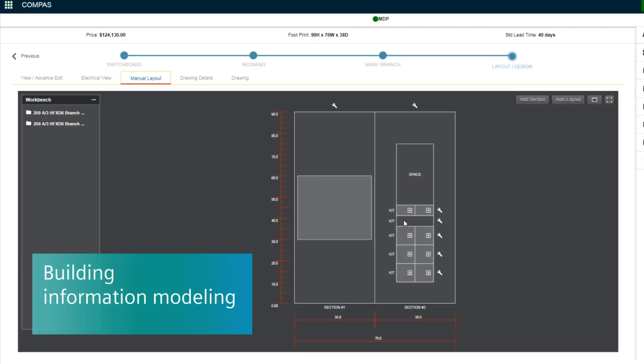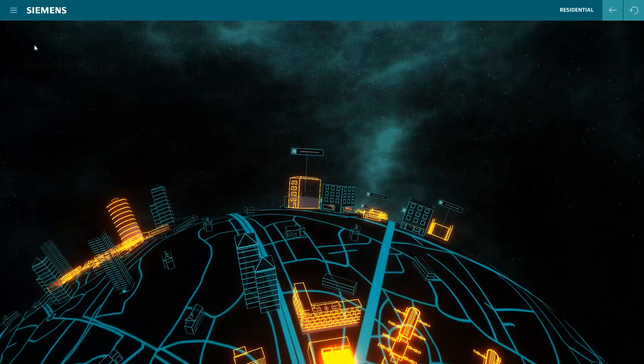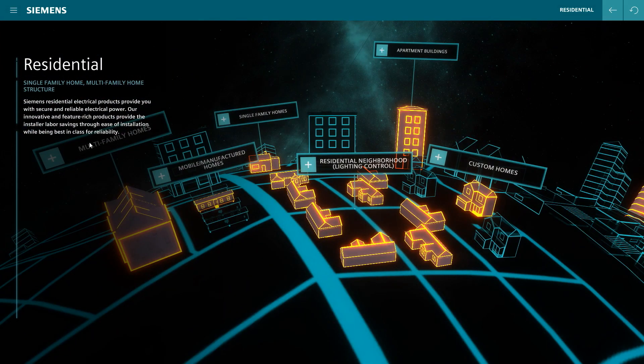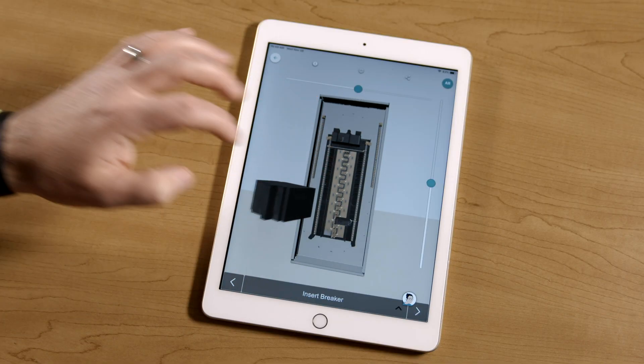The ability to do building information modeling is revolutionary. The fact that you can build and configure a job in Compass Go, and as you're building it, we're creating a digital model — a digital twin — for that project. The power that you can then provide your end user is second to none.